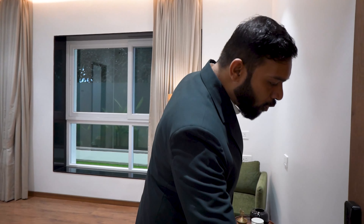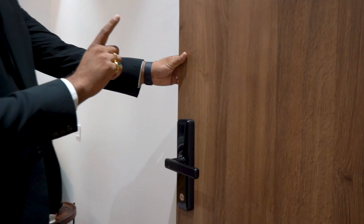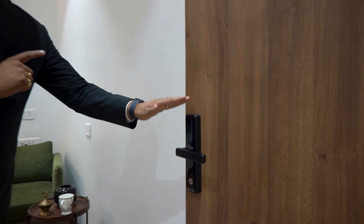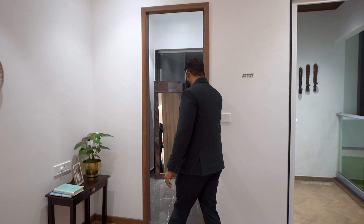In the master bedroom, you will be having your own privacy and security. You will be having this digital door lock with the master bedroom. Now let me show you another USP of this beautiful master bedroom — that is this walk-in wardrobe.